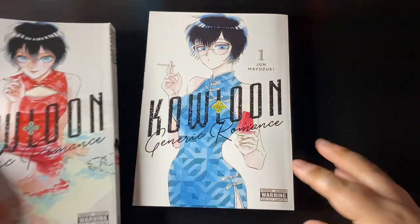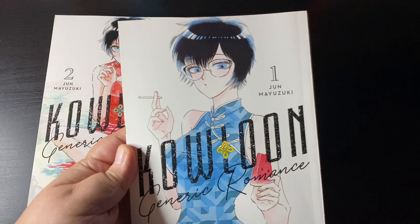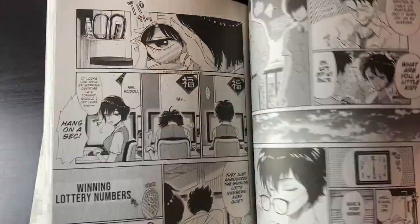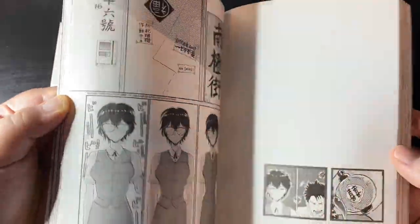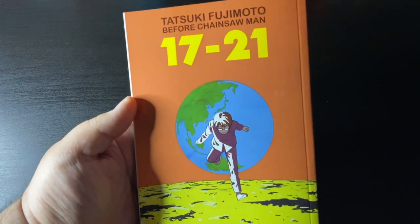Here we have Kowloon Generic Romance volume one and volume two as well — a fantastic series. Slice of life romance with a hint of supernatural elements. I'll just leave it at that, but it's a really good series, highly recommended.